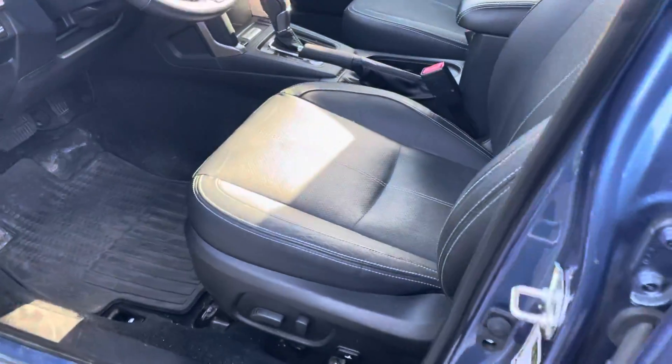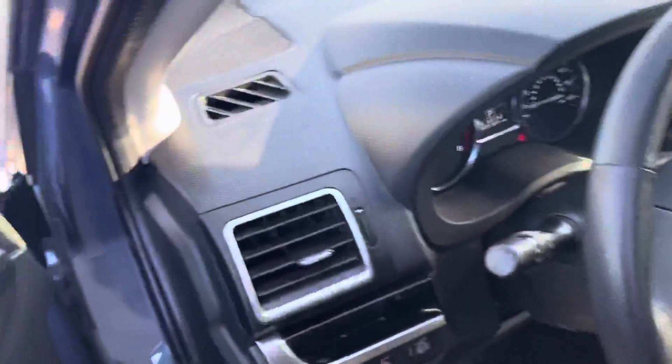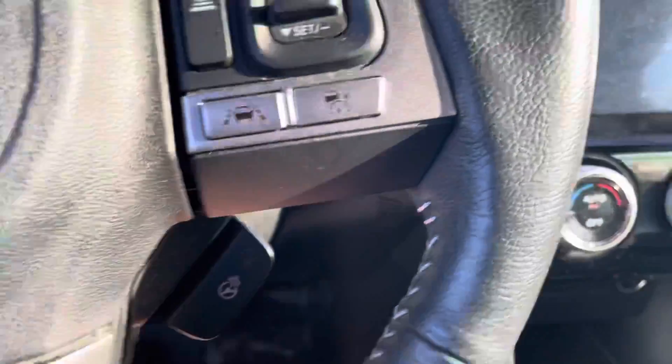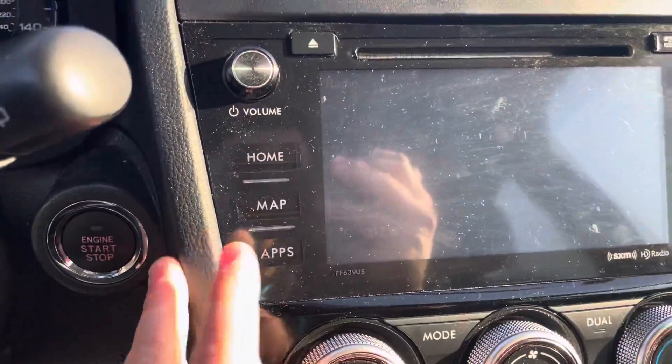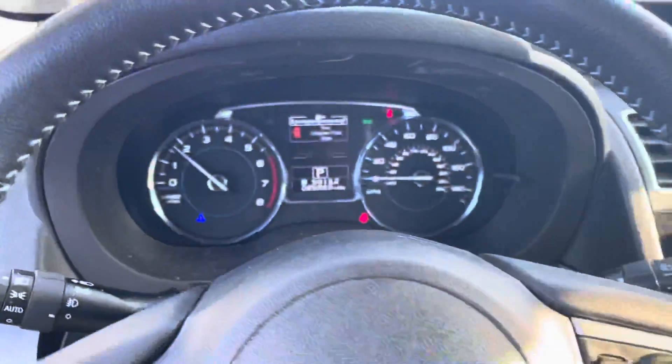Let me check the interior quick here. Nice black leather — I don't see any rips, tears, stains, or burns. No funky smells in here at all. It does have a lovely heated steering wheel. Looks like it's got navigation on it too, backup camera, and the front seats are heated. All the very nice amenities you want on a vehicle.